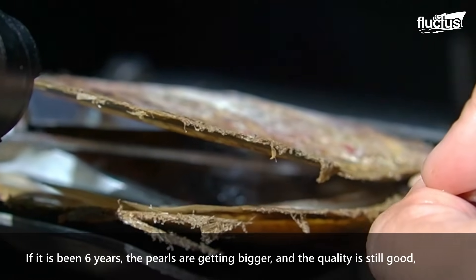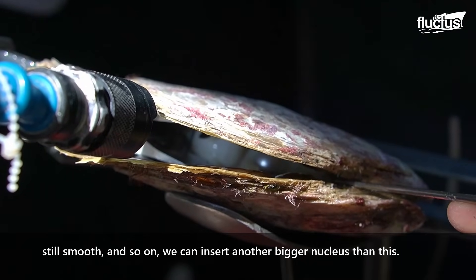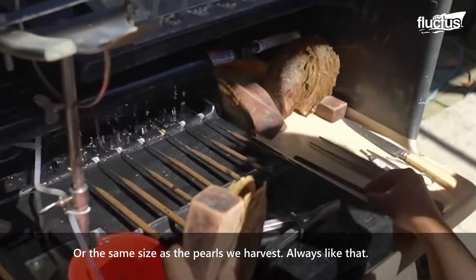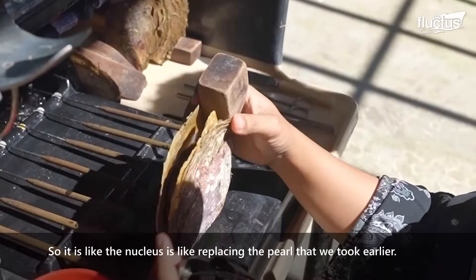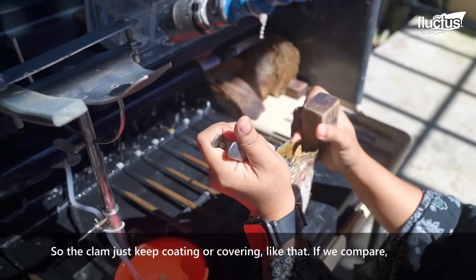Every two years we can regrow from the same size. So this is the age of four years, then we grow from the age of six years. If the age of six years, the much bigger and the quality is still good, still smooth and other things, then we can add the nucleus more than this, or the same size as the fruit that we grow from. Then we serve with nutrients.